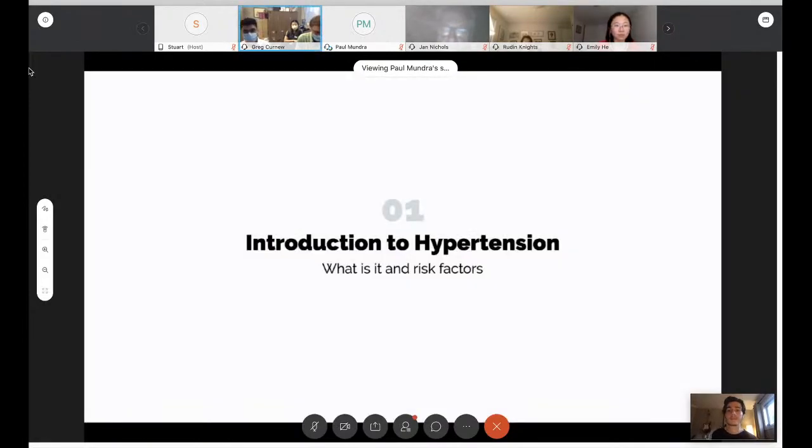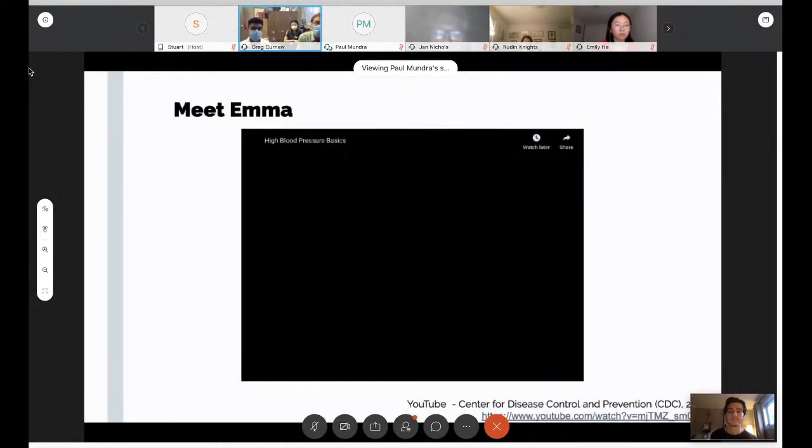We'll begin with an introduction to hypertension — what it is and its factors. I'm going to pass it on to a fellow volunteer named Timothy. First, we're just going to watch a video and meet Emma.